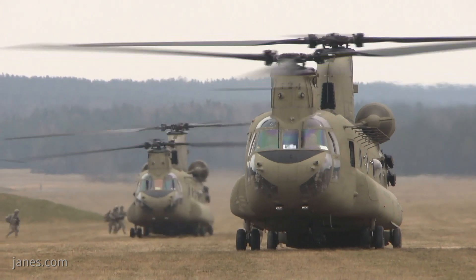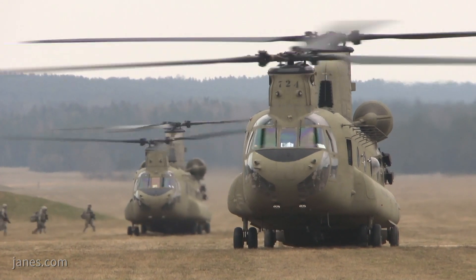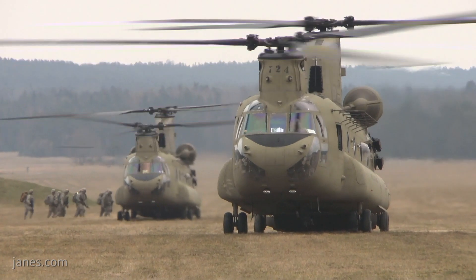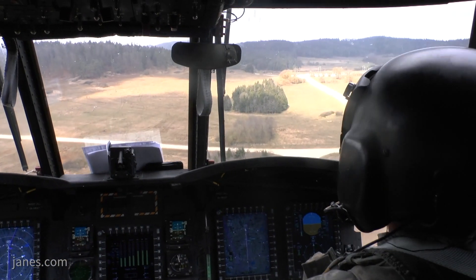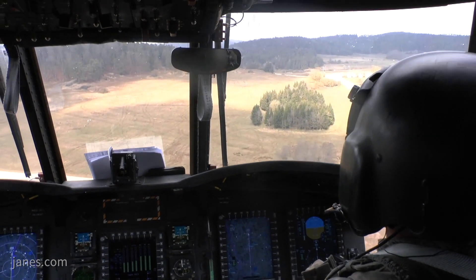The tandem twin-rotor helicopter has been in service for close to 60 years already and with plans to field it for another 50 years, Boeing has embarked on a major modernisation programme to take it through to the 2060s.